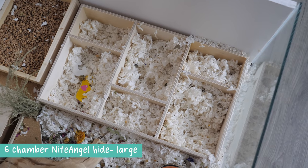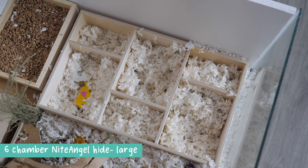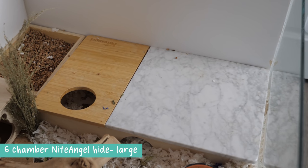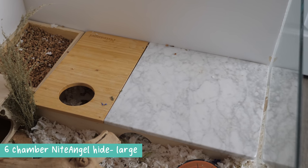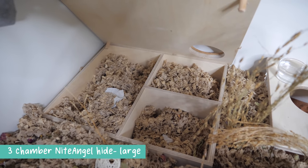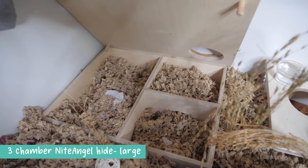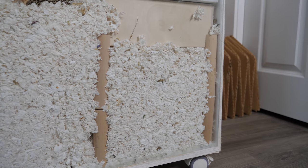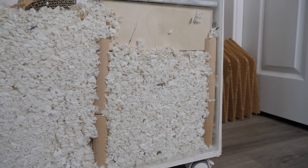For the hideouts that I have, I have two of the six-chamber Night Angel hides — one of them has the marble and bamboo lid, also made by Night Angel. I also have one of the three-chamber Night Angel hides. I also have stilts made by Night Angel that are specifically made to hold up these exact hideouts.